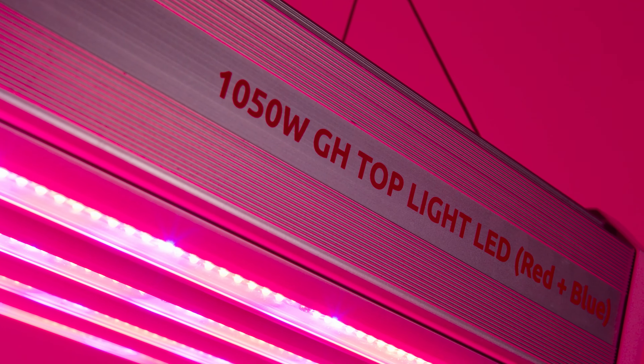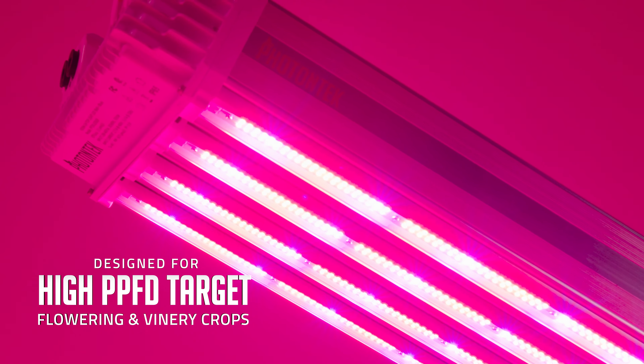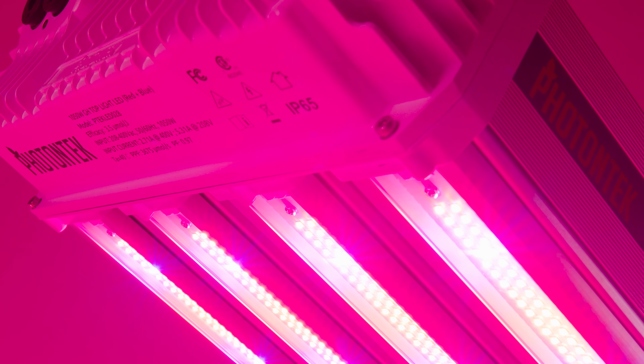This amazing greenhouse LED fixture is specifically designed for high PPFD target flowering and binary crops, and for growers who prioritize or demand efficient growth at an industrial scale. This fixture will provide double the light PPF output levels.